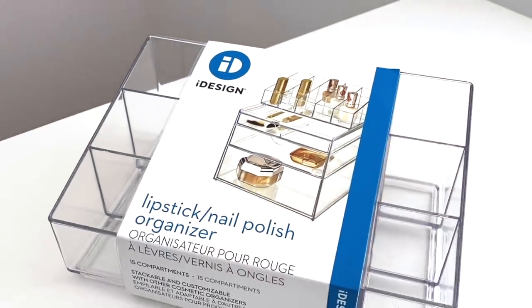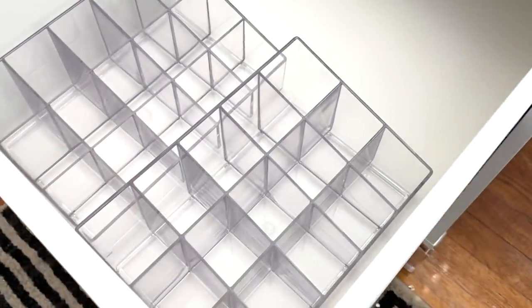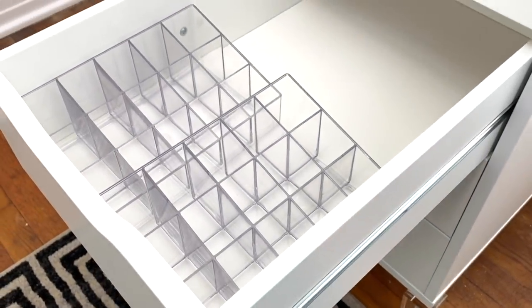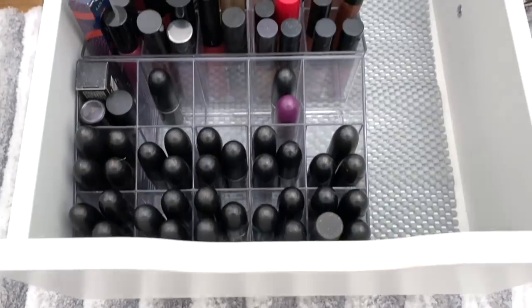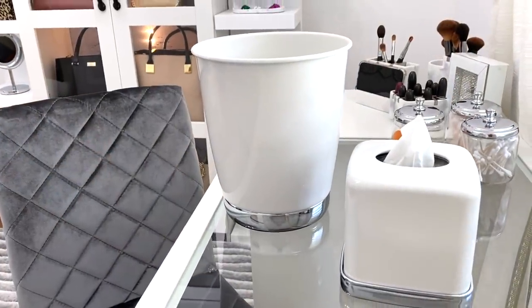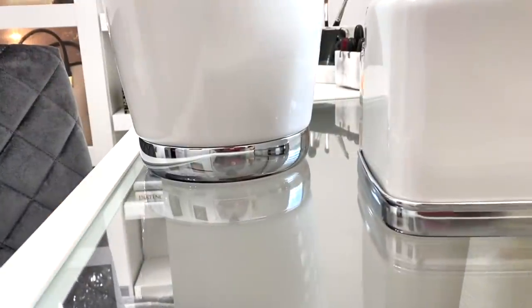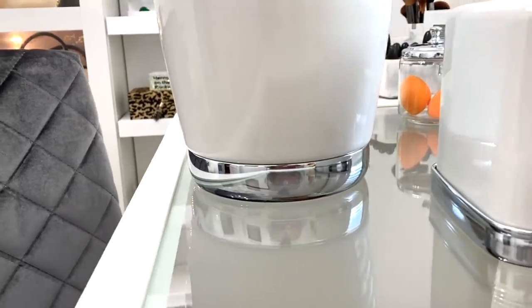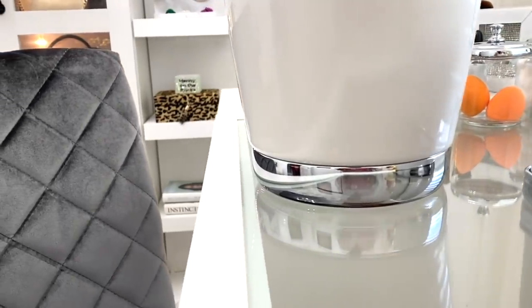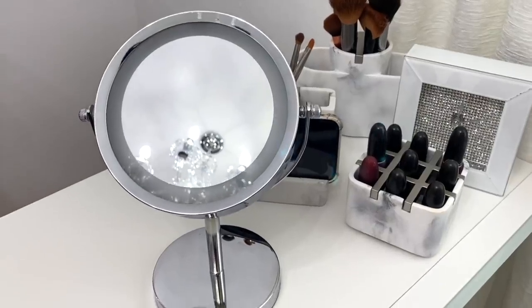Whether you're a makeup guru or not, the Lipstick Nail Polish Organizer has 15 divided compartments. Each row can hold up to five lipsticks, and it would look great on a countertop or inside a drawer. iDesign has a beautiful variety of waste cans and tissue box covers. I chose the York waste can in white — the steel base goes perfect with her decor — and this 10-inch lighted vanity mirror that you can get in chrome or bronze.